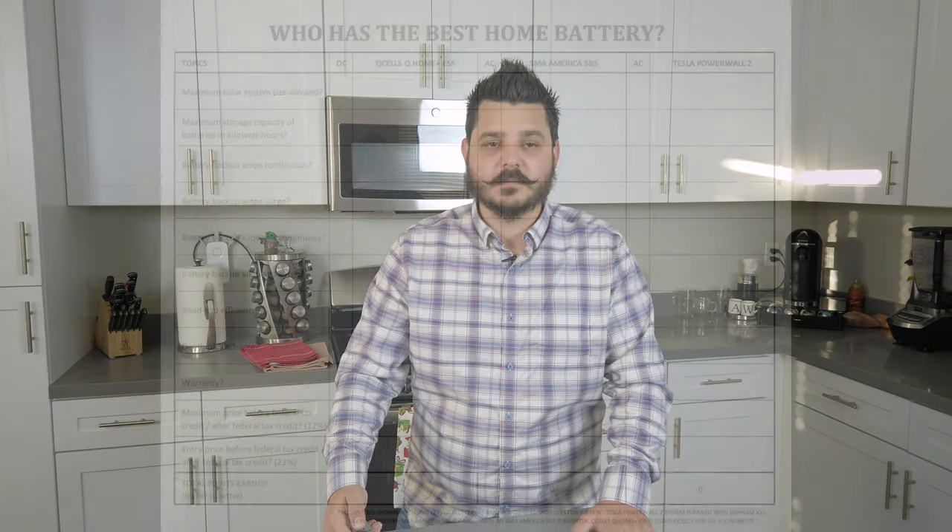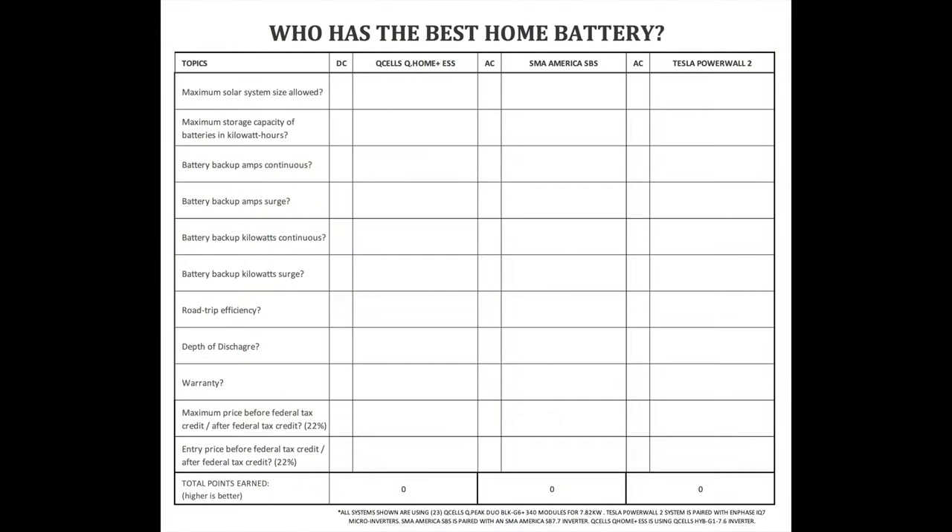And I almost forgot — here are the categories. So with all that said, let's get into comparing and find out who has the best home battery backup solution.